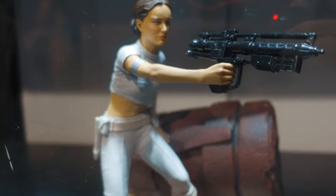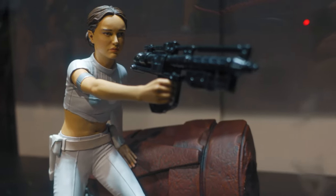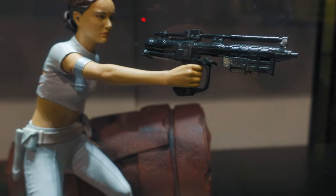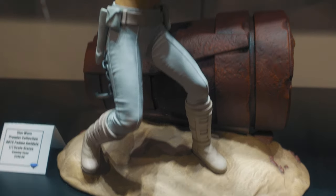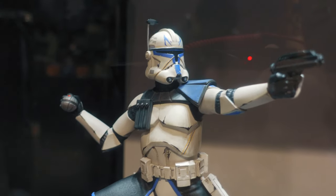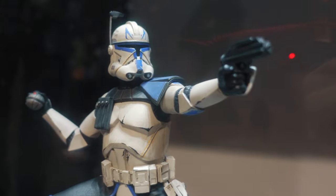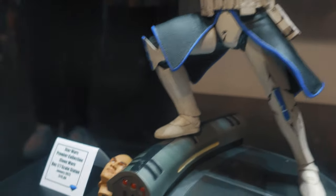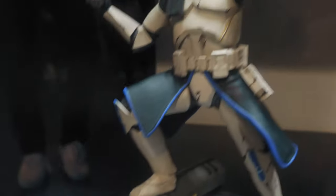Oh man, we got Amidala — looks really nice, holding a gun in the middle of the Battle of Geonosis. And then we got a Captain Rex — looking pretty good. You got a swap-out for his portrait, and it looks really nice.